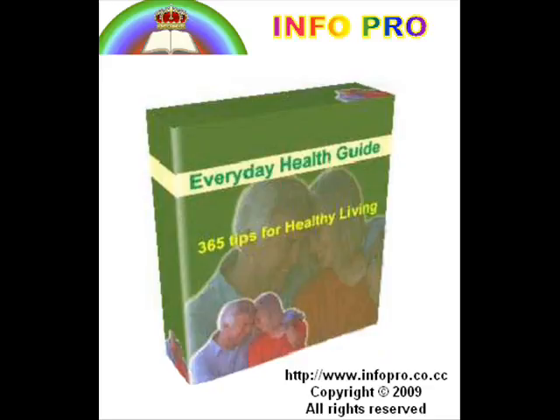Lecithin also increases the production of bile acids made from cholesterol, thereby reducing its amount in the blood. Egg yolk, vegetable oils, whole grain cereals, soybeans, and unpasteurized milk are rich sources of lecithin. The cells of the body are also capable of synthesizing it as needed, if several of the B vitamins are present.